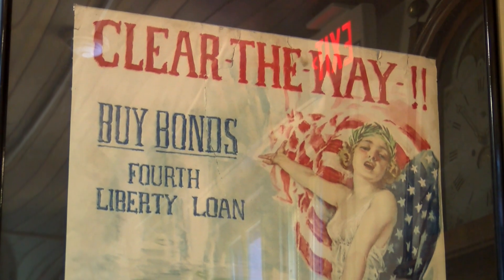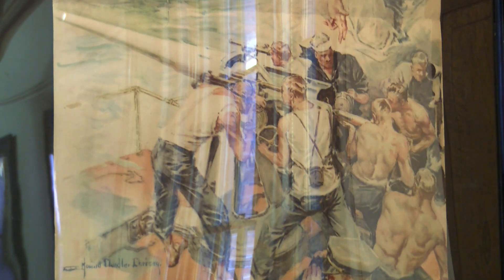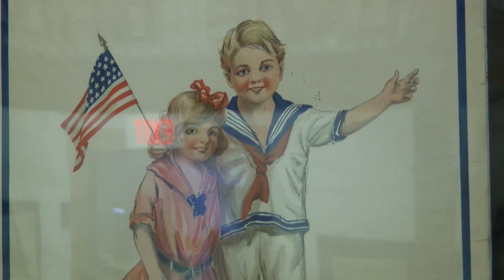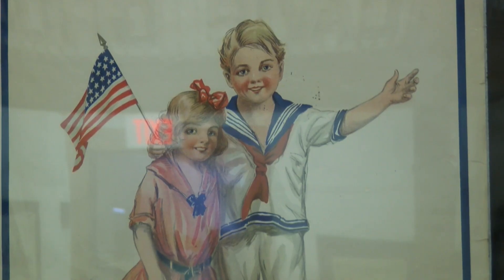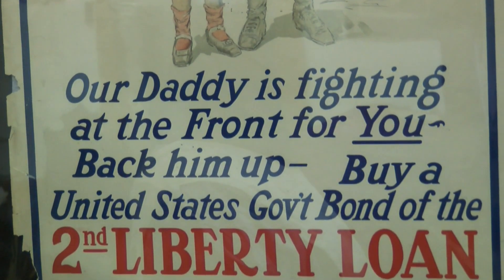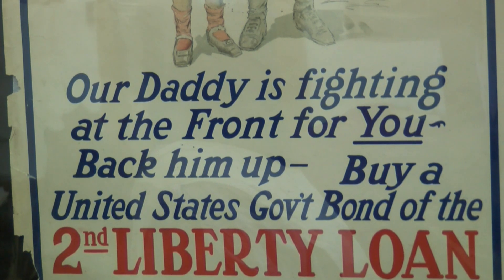There were five Liberty Bond issues altogether, and they used really a lot of psychological tactics. For example, you might see some that have a scantily clad young woman on it saying, "Buy more Liberty Bonds" — sex sells, right? And you have others that question your patriotism, saying, "Are you 100% American? Prove it by buying a Liberty Bond." Others tug at the heartstrings — they include Boy Scouts or small children. It was really interesting to look through and see the different types of Liberty Bond posters.